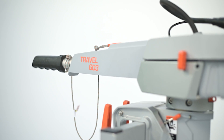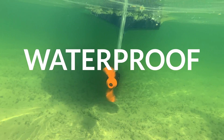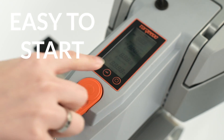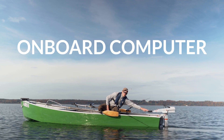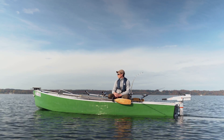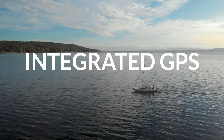The Travel is waterproof to IP67 standards, thanks to its gold-plated, waterproof, and corrosion-proof connections. Ready to go — simply push the power button and avoid the hassle of pull-starting a combustion outboard. The onboard computer is a critical safety feature that shows exactly how much power you're using and your state of charge.